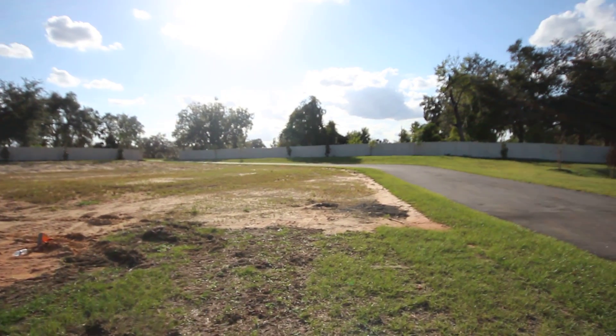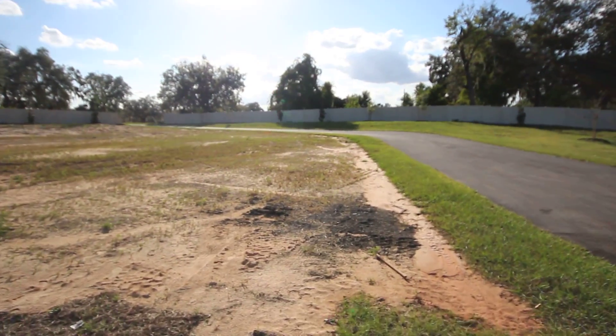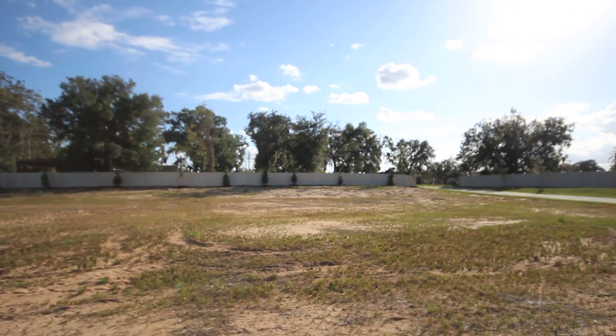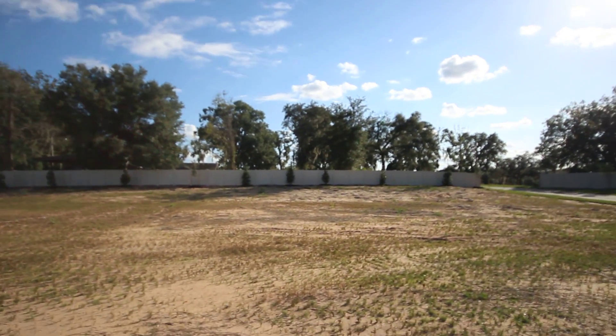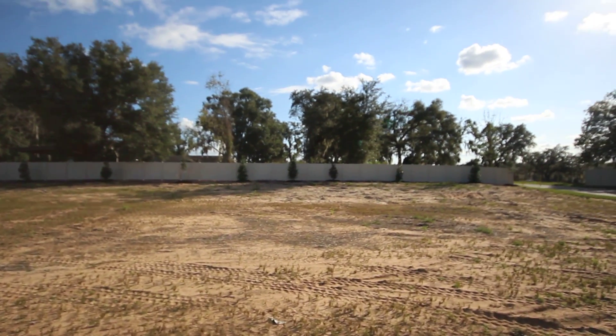This is home site 16. You drive in to the home site and you'll turn to the left a little bit to get into your driveway. It's a great big home site — plenty of room for a pool and a three-car garage if you wanted to do that.